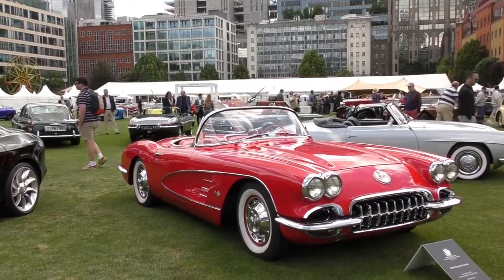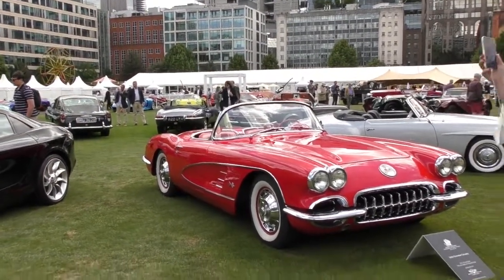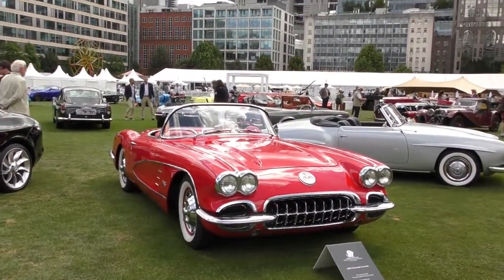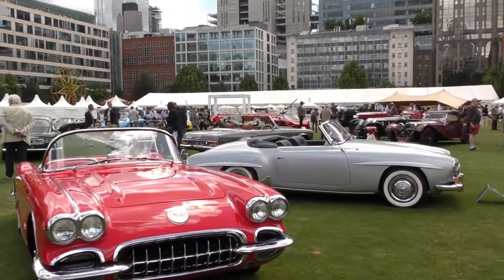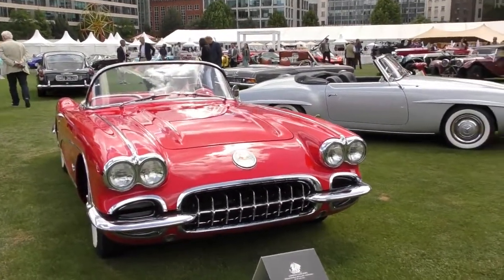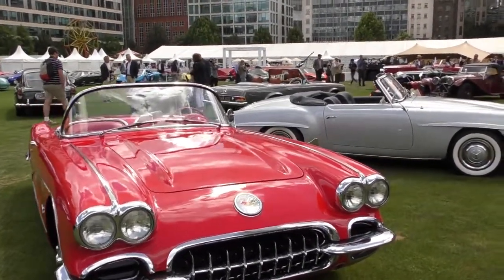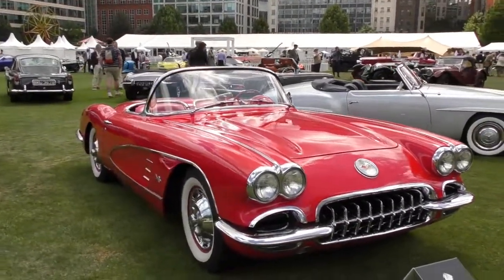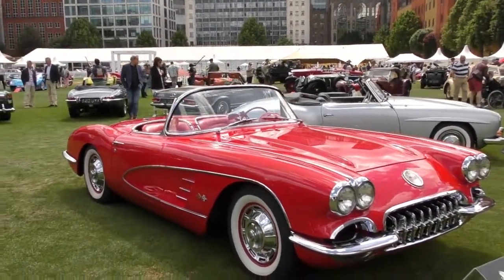Hi guys, we're here at the London Concours in 2022 at the HAC, the Honourable Artillery Club in London. I'm going to take a quick walk around one of the classes. This is the Alualia Collection — obviously a car collector — and we're looking here at what is one of my favourites from the show.